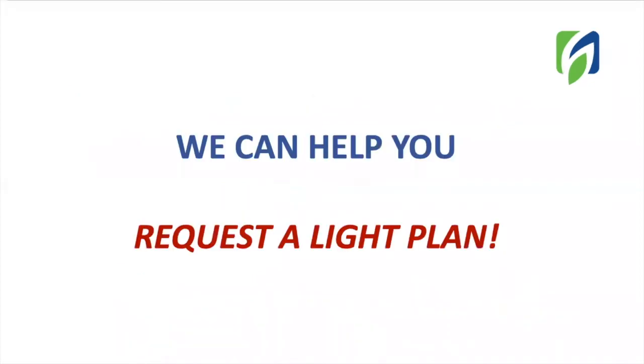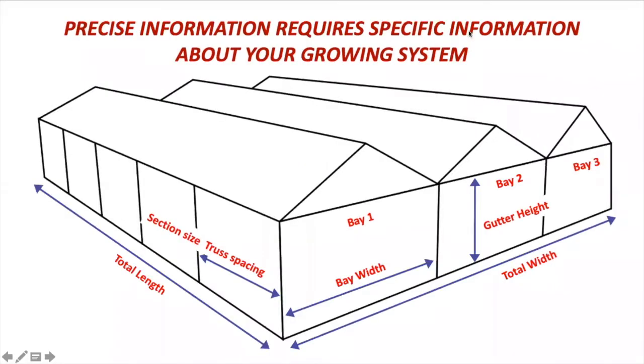In Hort Americas, we can guide you and provide full service in order to get the most precise information to provide the best light management inside of your greenhouse system. You can request a light plan with us. Precise information requires specific information about your growing system, so we need you to fill our form with the best information you can provide. Our light plans can provide information about the number of lamps needed, the average light intensity at plant canopy, and the hours required to reach a specific DLI, and even more.